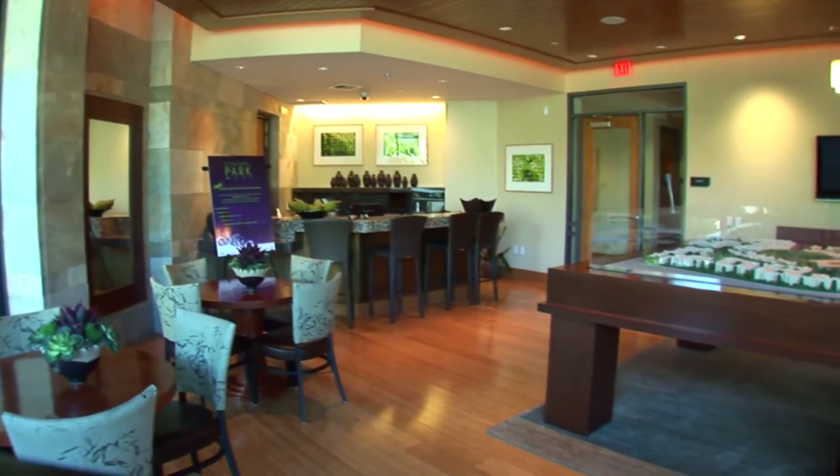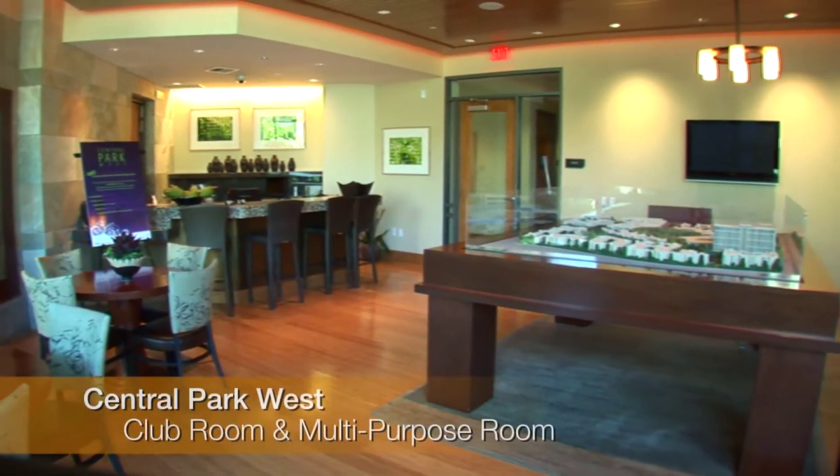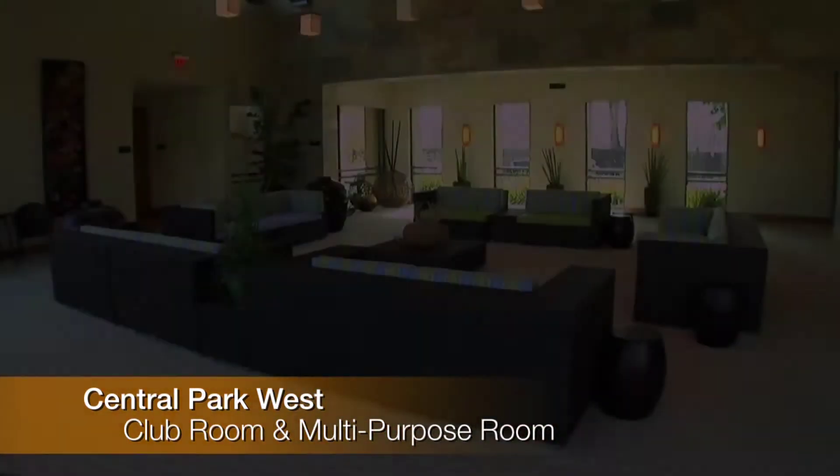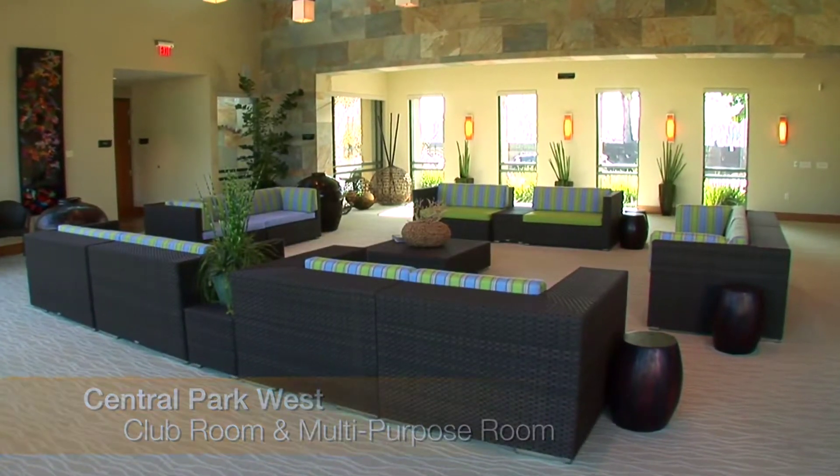Entertain at the club, an exquisite retreat flooded with natural light. Complete with a bar, the club caters to smaller parties and shares a catering kitchen with the larger multipurpose room.